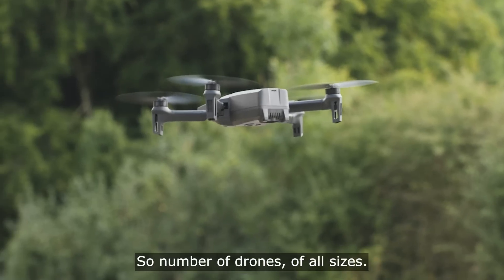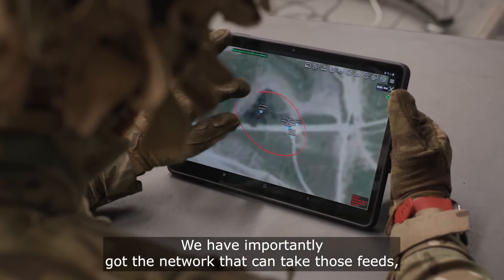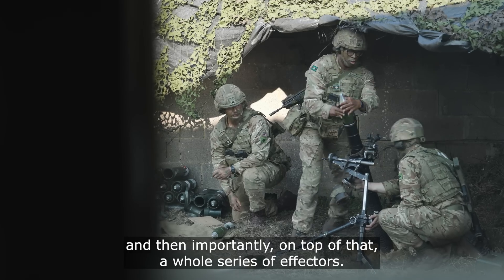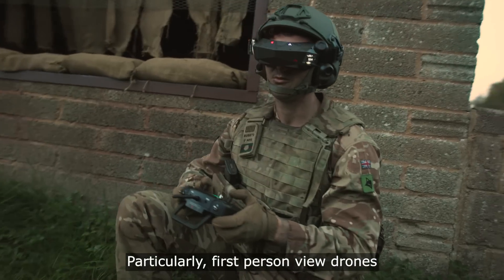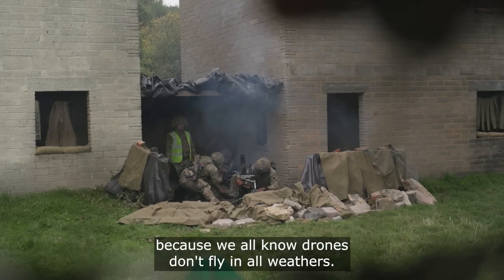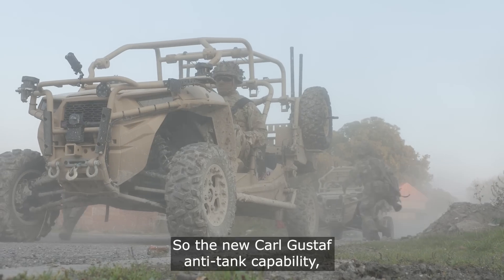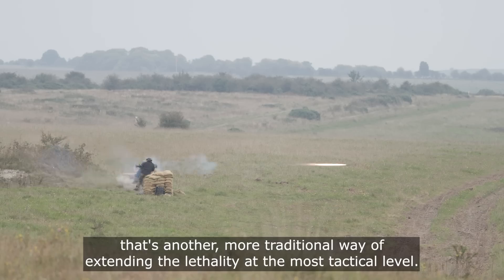We've got a range of sensors — a number of drones of all sizes. We have potentially got the network that can take those feeds and then, importantly, on top of that, a whole series of effects. Particularly first-person view drones, which take a real niche skill to be able to operate. But also some more conventional capabilities, because we all know drones don't fly in all weathers — so the new Carl Gustav anti-tank capability, another more traditional way of extending lethality at the most tactical level.